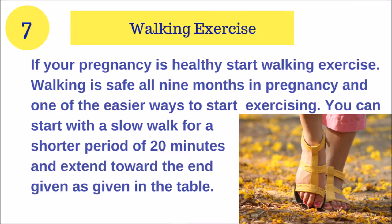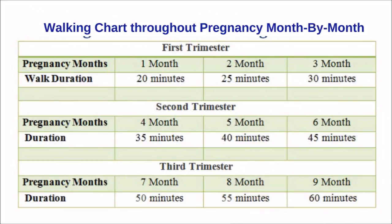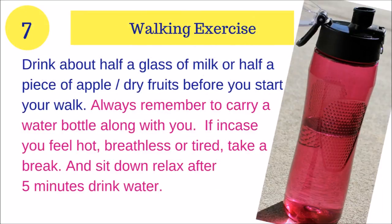Tip number seven: Walking exercise. If your pregnancy is healthy, start walking exercise. Walking is safe all nine months and is one of the easier ways to start exercising. You can start with a slow walk for 20 minutes and extend the duration towards the end as shown in the table. Drink about half a glass of milk or eat half a piece of apple before you start your walk. Always carry a water bottle. If you feel hot, breathless, or tired, take a break, sit down, relax for 5 minutes, and then drink water. I have shared a video link below on the benefits of walking during pregnancy.